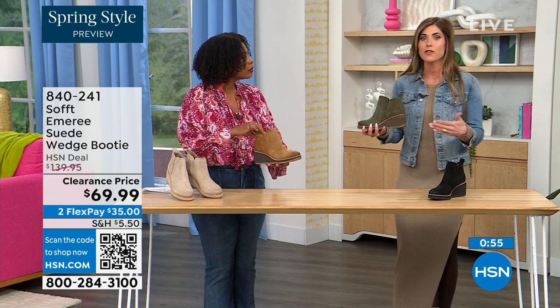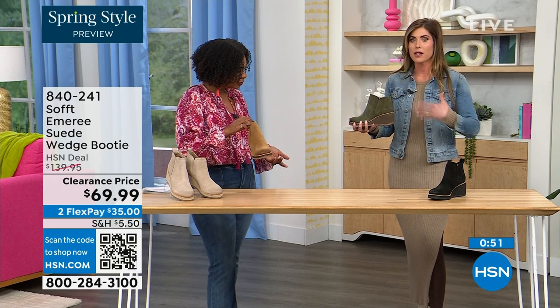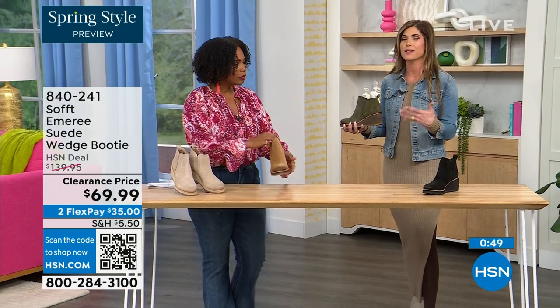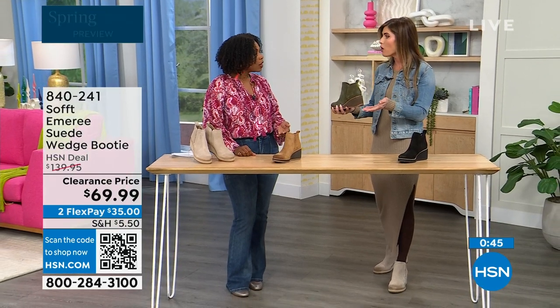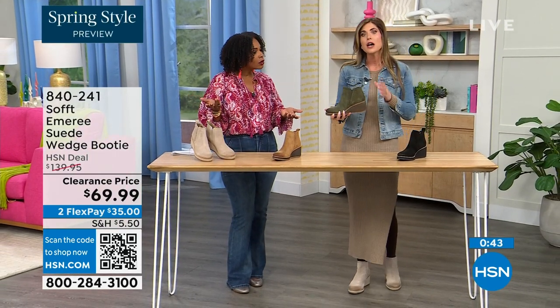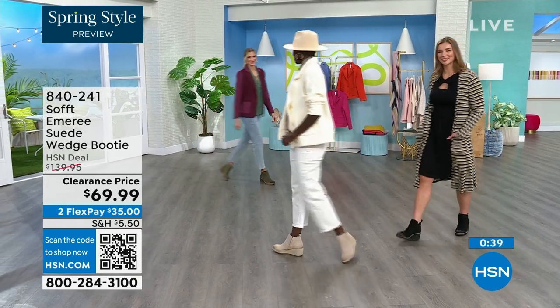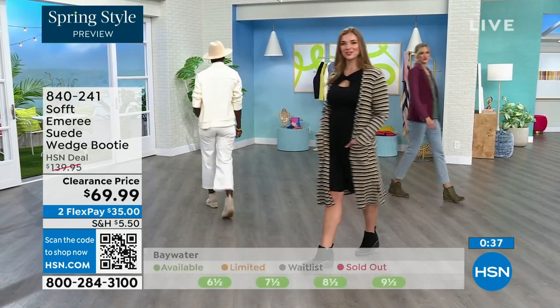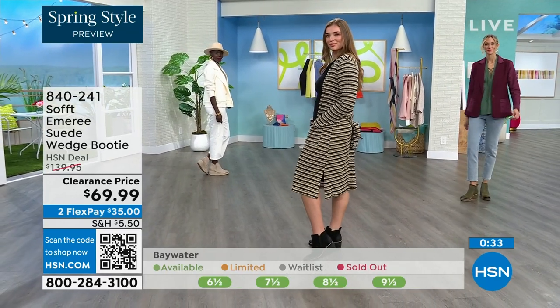I'm wearing just tights, a cute little dress, and a denim jacket — this says spring, not a winter outfit. So these absolutely can carry you into spring as well as into the fall months. When the snow is starting to melt in spring, you don't have to worry about it — it will have that water-resistant and stain-resistant coating.